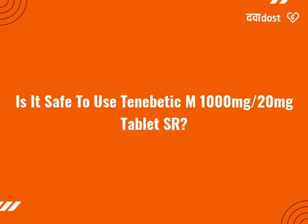Is it safe to use Tenabetic M 1000mg 20mg Tablet SR? Yes, it is safe to use Tenabetic M 1000mg 20mg Tablet SR if you take it for the prescribed duration and according to the dosage advised by the doctor.